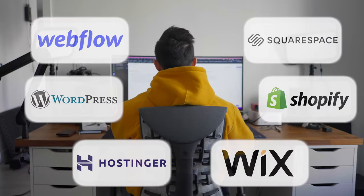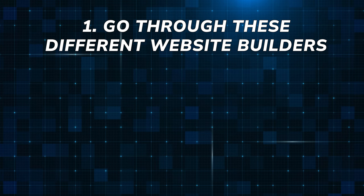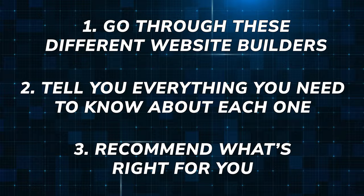I've used almost every website builder out there for my own businesses. I've created dozens of websites, and in this video, I'll be going over everything you need to know about each of these website builders — the good, the bad, and in what case it's best for. The whole purpose of this video is to go through these different website builders, tell you everything you need to know about each one, and in the end, recommend the one that's right for you. Because everyone's situation and needs are going to be a little bit different.